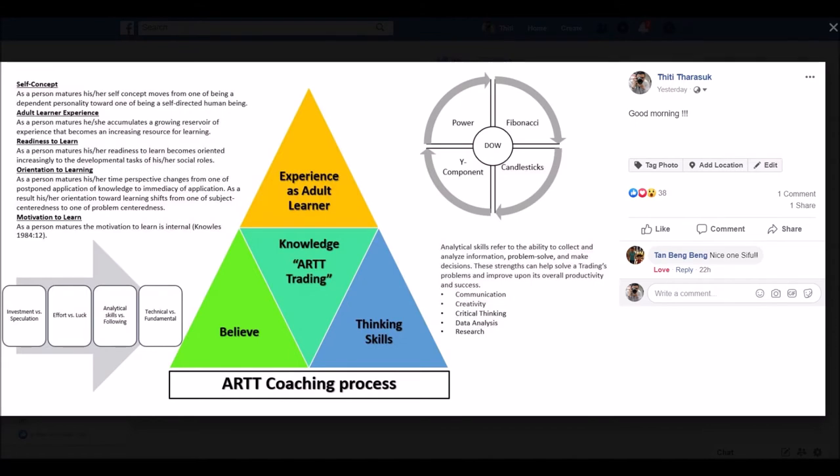Before we start, I just want you to look at this flowchart. This flowchart or conceptual framework already shows you the process. When you want to become a trader, you may just want to know knowledge — but knowledge is only one part of what I call success. We still need to link to the concept of experience. After experience, you still need to practice thinking skills and you still need belief. Because belief is very important. Some people jump into the market because they want to become an investor; some want to become a speculator. Investor and speculator are different.